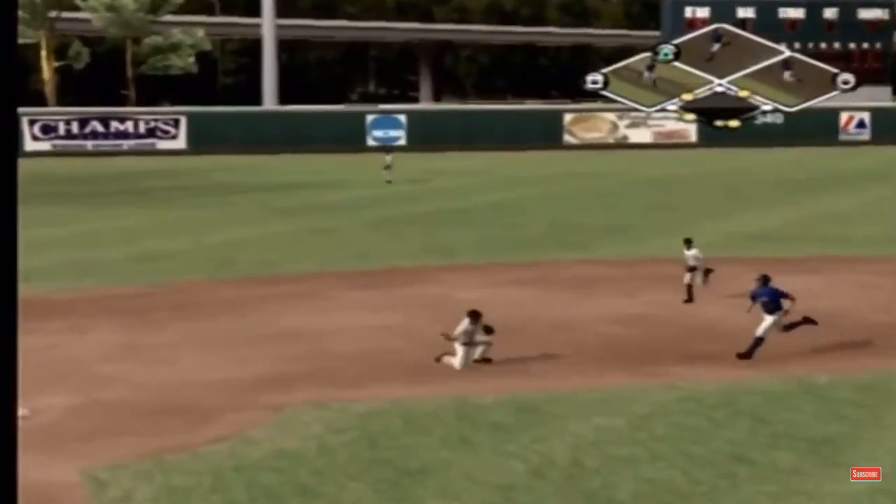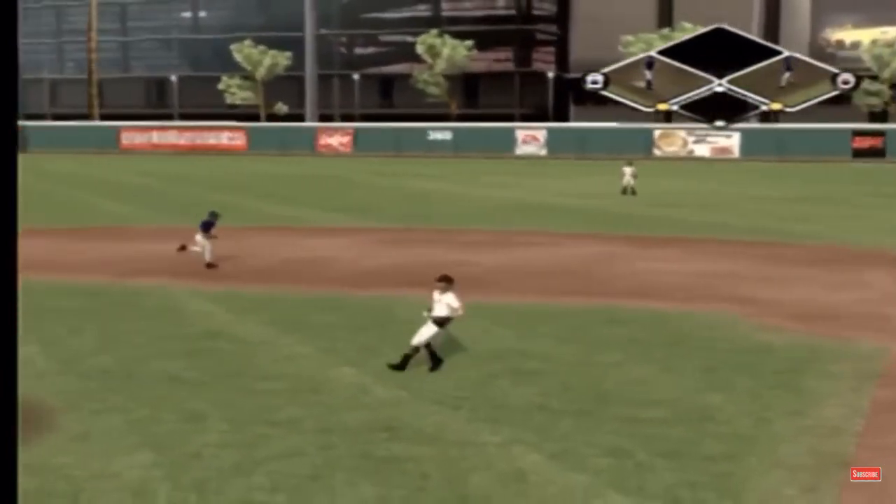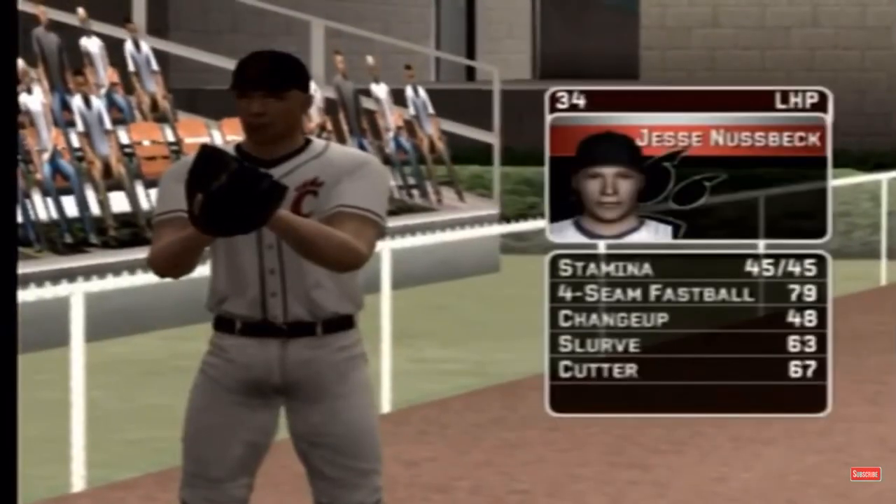On the ground to third. Plucks it on the dive. Throw to first — just off the edge of his glove. A run scores.